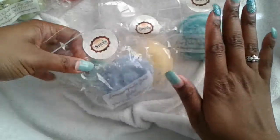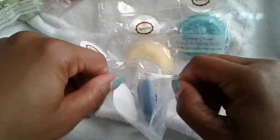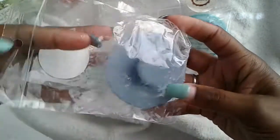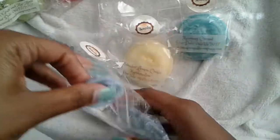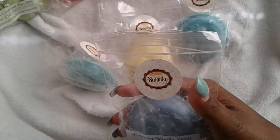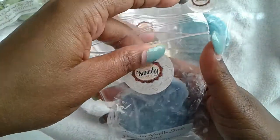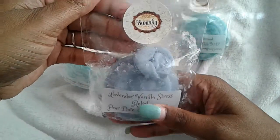The next one is lavender vanilla stress relief and it smells the bomb. It has this little flower in here as well. It smells so good — it's that herbal lavender that I like with the hint of vanilla. It's just a lovely blend.